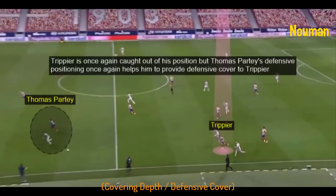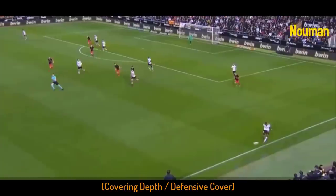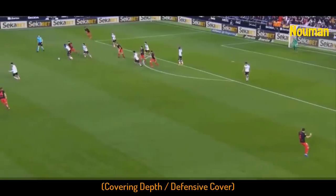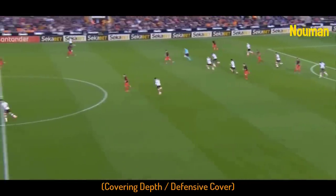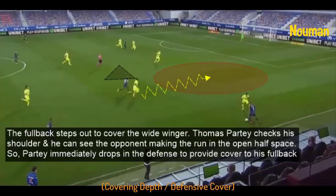Trippier is once again caught out of position, but Thomas Partey's defensive positioning once again helps him provide defensive cover. The fullback steps out to cover the wide winger, and Thomas Partey checks his shoulder, seeing the opponent making a run into the open half space. So Thomas Partey immediately drops into defense to provide cover to his fullback.